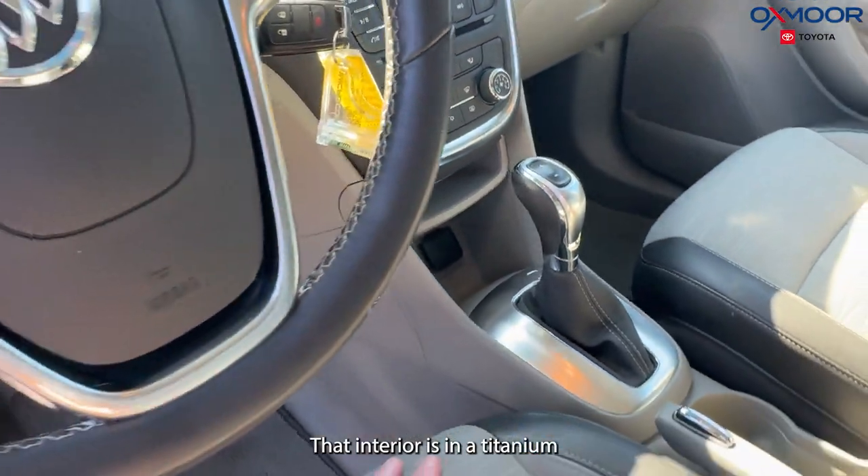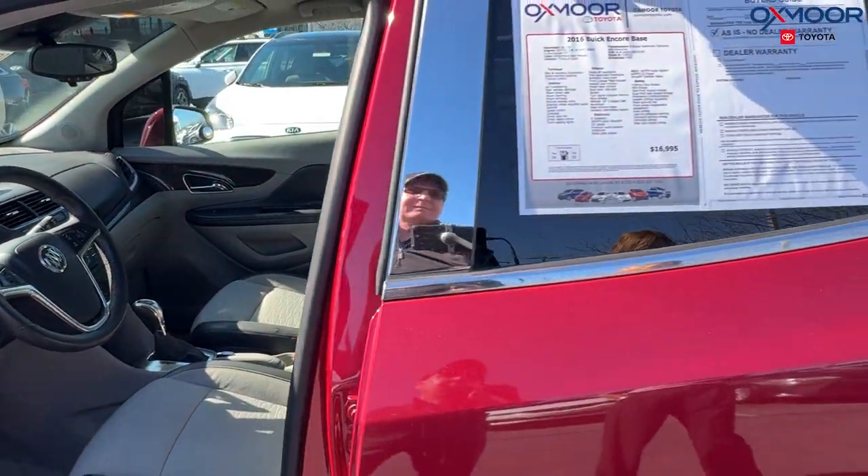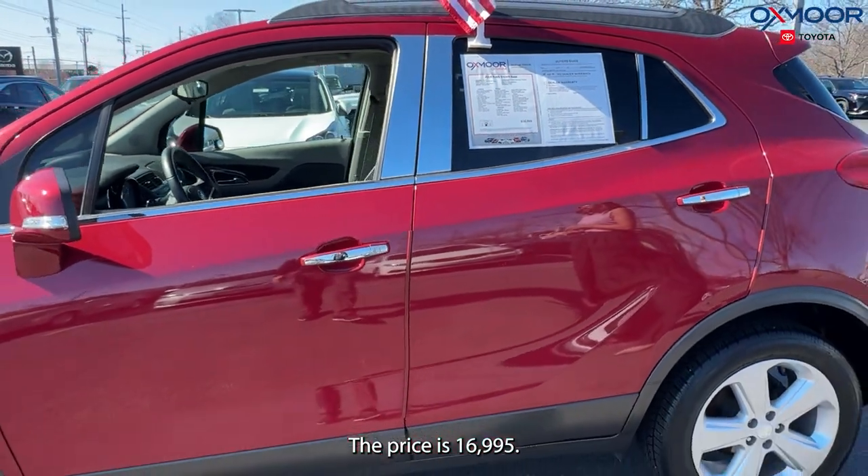That interior is in titanium. Mileage is 68,276 miles. The price is $16,995.